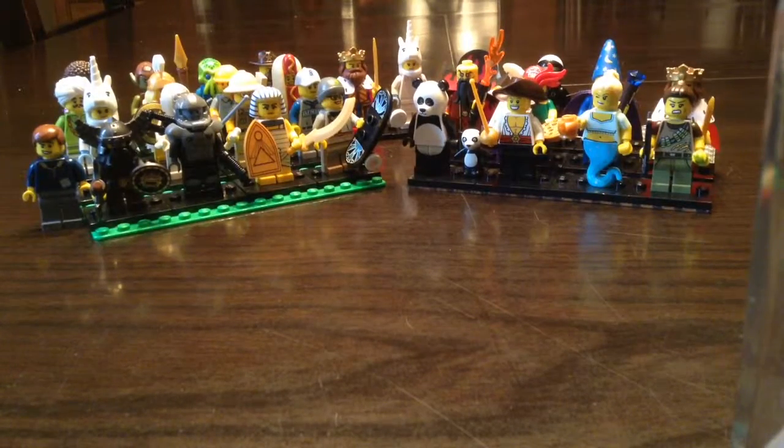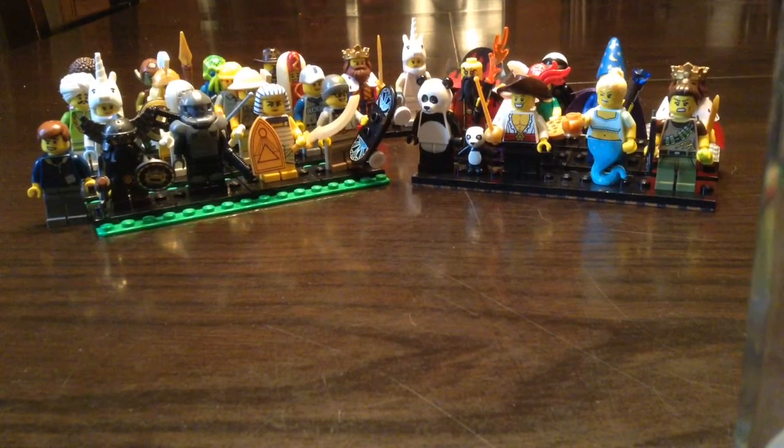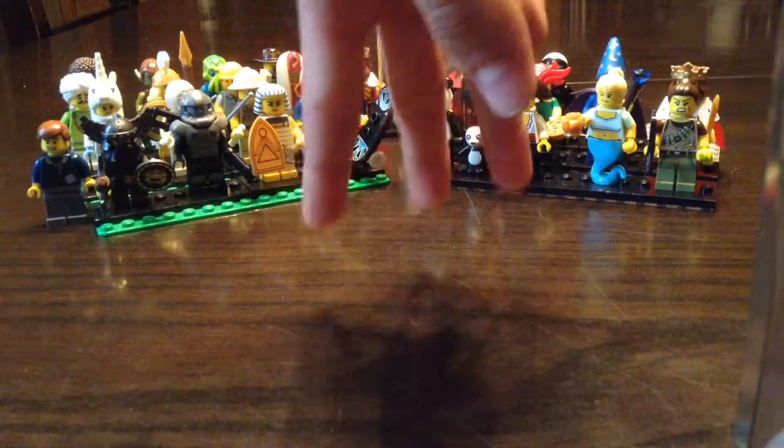Hello everyone, this is Beaver LEGO Productions where I am back at you with another LEGO minifigure video. Today we have my special guest friend, Jesse. Say hi, Jess. Hello. And we are going to show you the three brand new minifigures that I got.